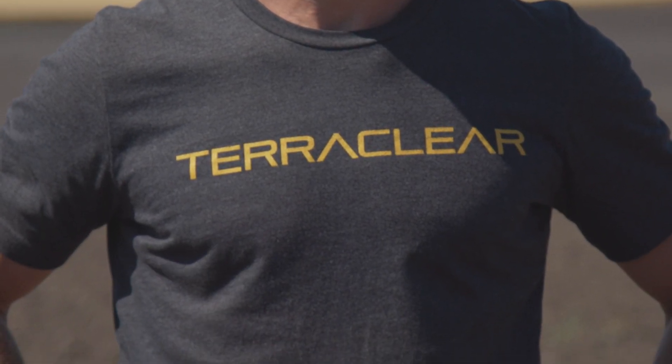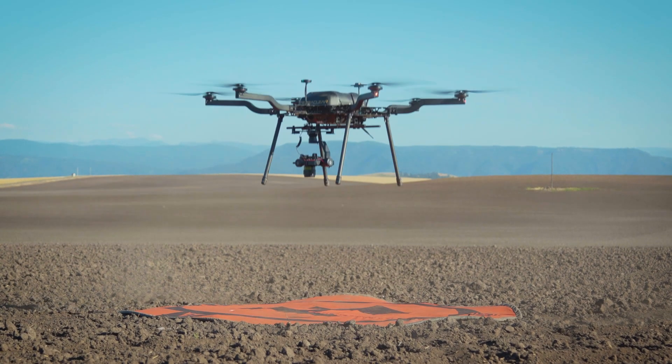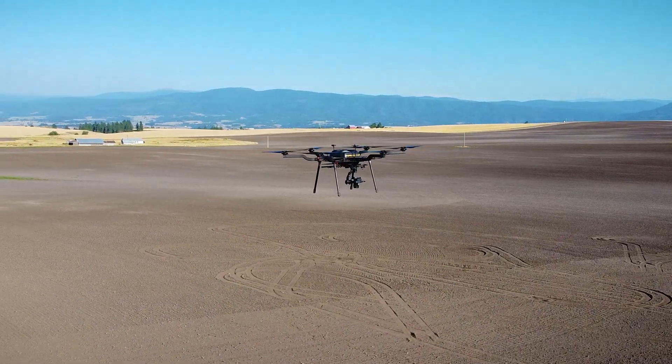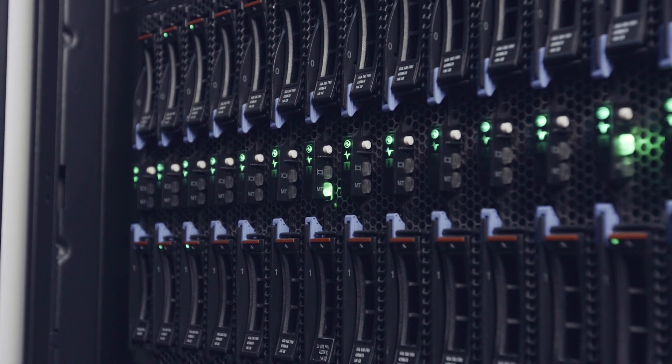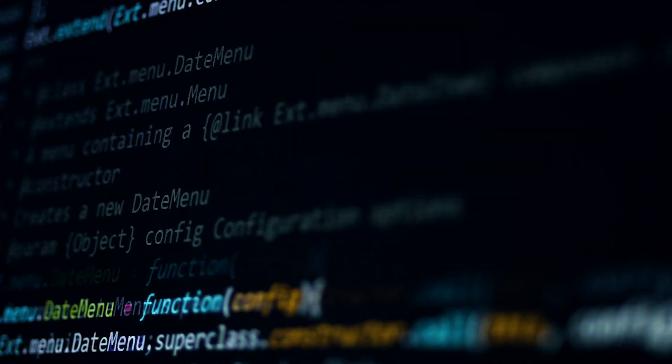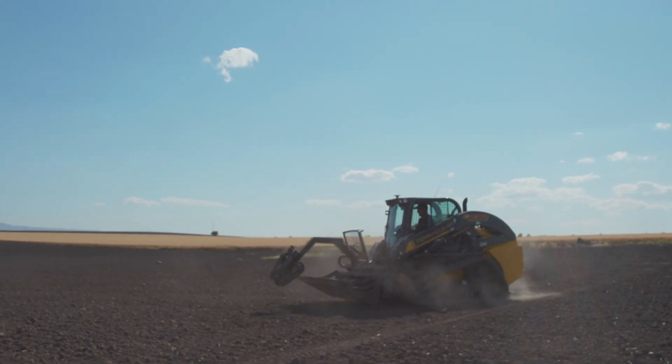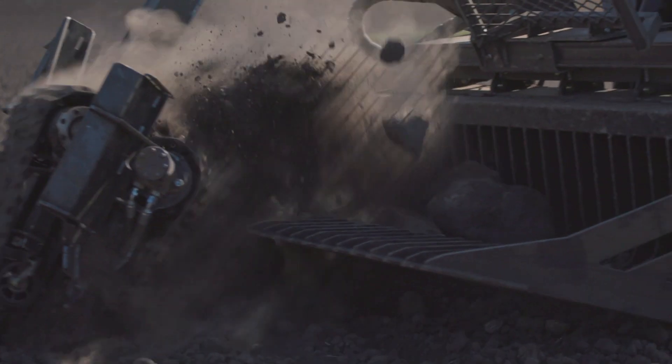The end-to-end solution from TerraClear is a drone-derived map that creates a very detailed picture of all the rocks on your field. It runs those pictures through what's called a neural network. That neural network then tells you every location where there is a rock and what size that rock is, and then we use the picker to go remove them in an efficient way.